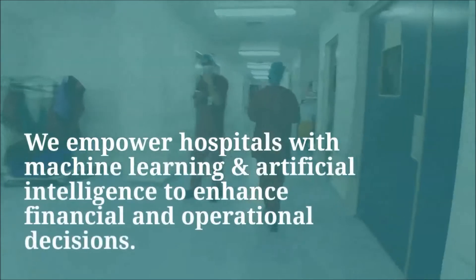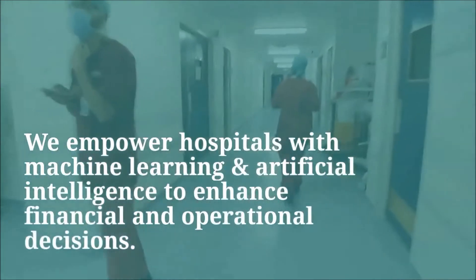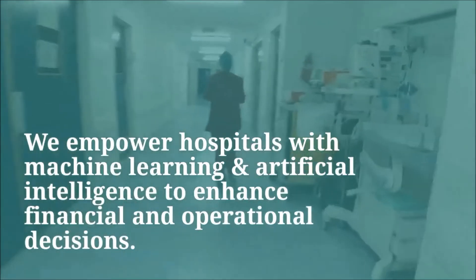Combining AI and machine learning, Logitech leads inventory and data management in hospitals.